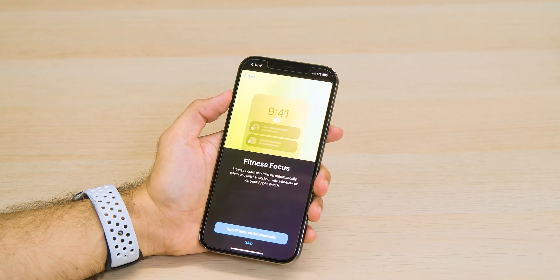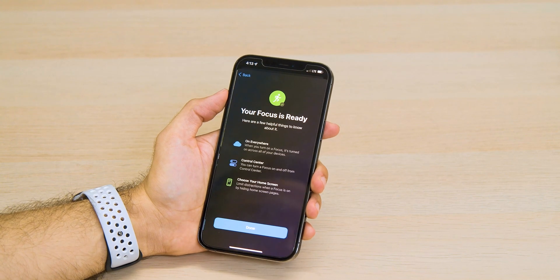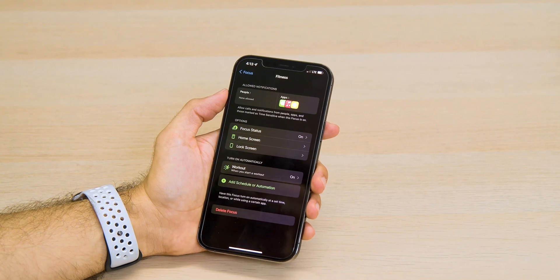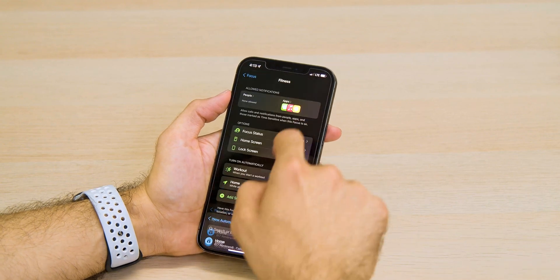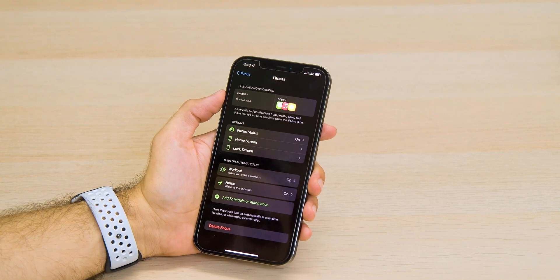I've personally tried Focus Mode for going to the gym — it silences a lot of applications that aren't going to help me get my workout done, and I can tailor my notifications so only my favorite contacts can reach me while I'm working out. Another cool part about Focus Mode is that when you're in one, it syncs across all your devices running iOS 15, iPadOS 15, whatever the software might be. You can even choose to notify contacts who can't get through that you're in a particular Focus Mode and you'll get back to them when you're done.